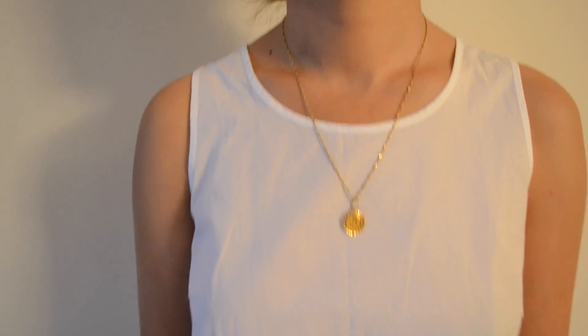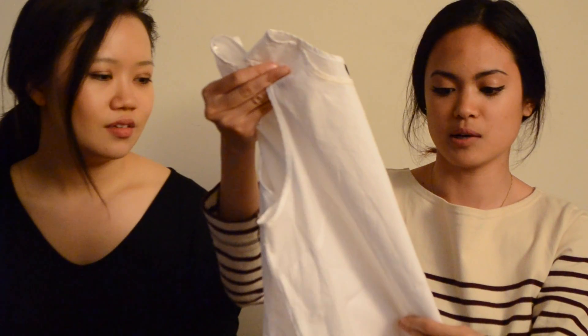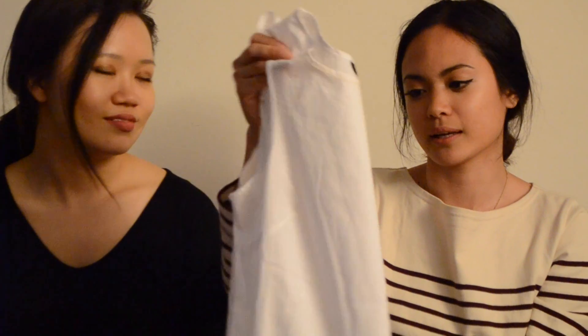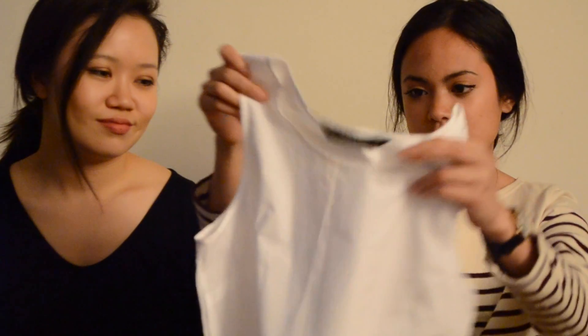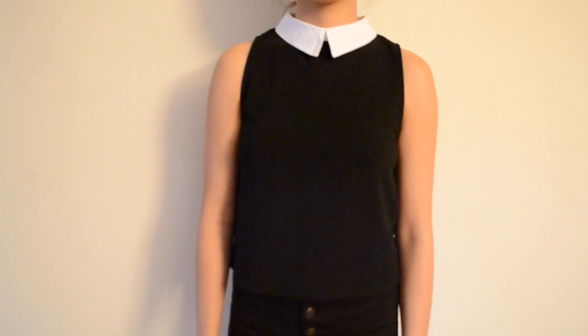I also got tops from Zara — going with a white and black theme. One has a ruffle detail, very light and airy with a little structure. You do have to iron it but it'll probably get wrinkled again quickly. The second has more of a Wednesday Addams vibe — all black — but it goes with all my black pants.